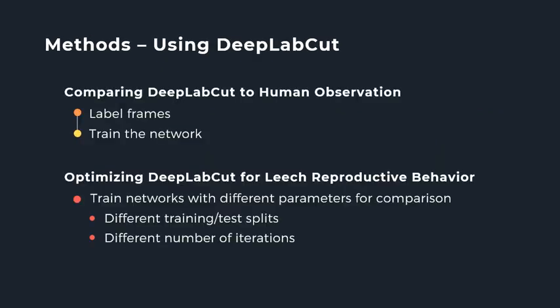To answer my first question, I used the default setting of 95% of frames assigned to the training set and 5% to the test set. Someone blind to the parameters of the network — the labeler — labeled 125 frames from a video I recorded of a leech during fictive reproduction. This number was based on reported samples efficient enough to train a network. The next step will be to have them relabel the same data for comparison. I will use the first set of labeled frames to train networks using different numbers of iterations, training each three times. To answer my second question, I will train a series of networks using different combinations of training-test splits and iterations to determine which combination is optimal.